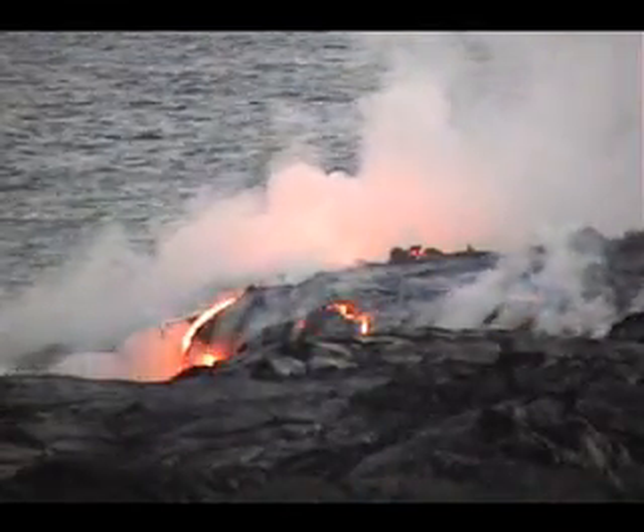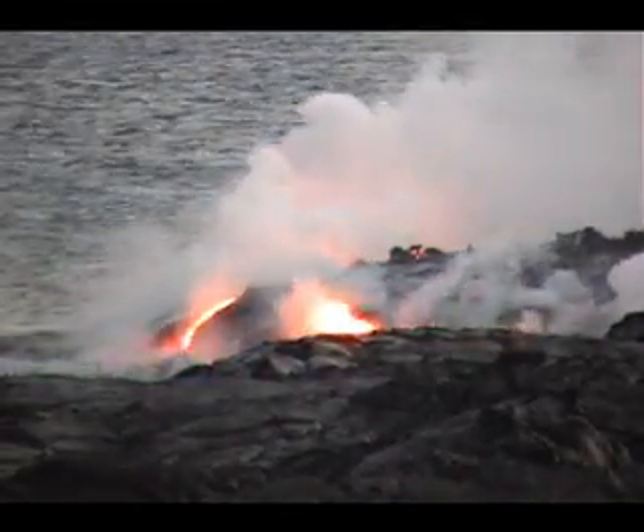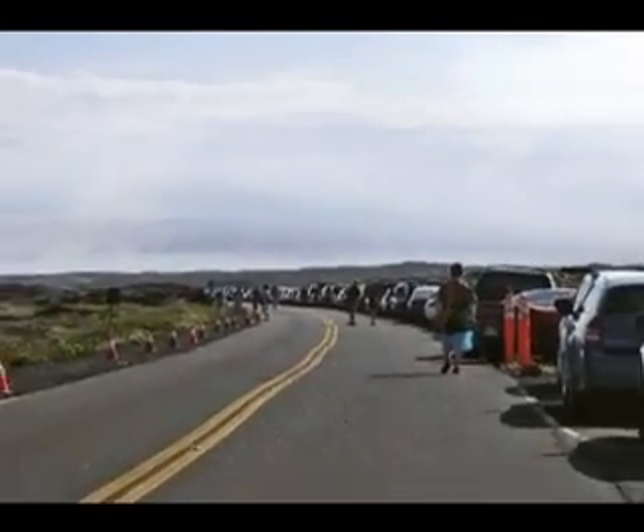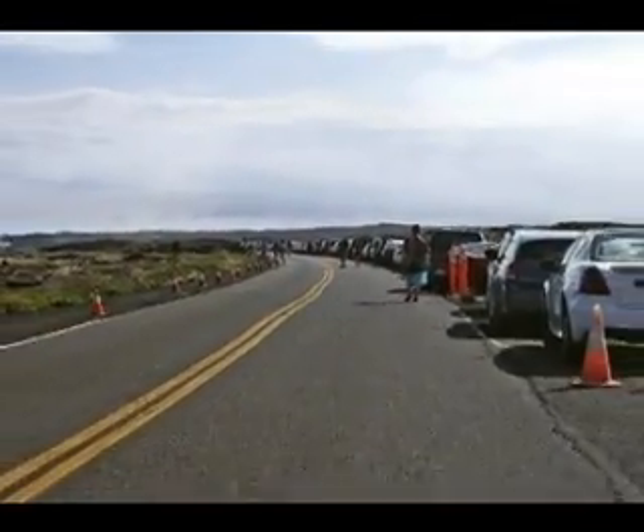The end of the road is the second busiest area in the park when the lava is flowing here. At these times, rangers try to be available here to talk to visitors through most of the day and into the evening. Due to the popularity of this area, it is not uncommon to have to park as much as a kilometer or more from the end of the road.